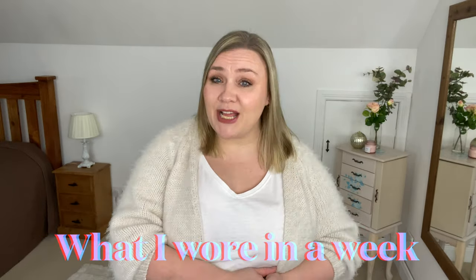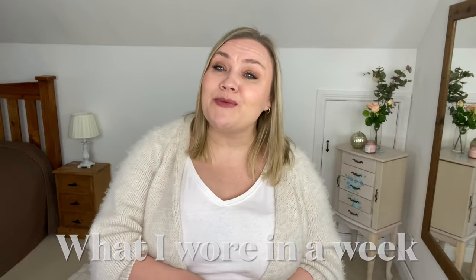In today's video we are doing some outfit inspiration - what I wore in a week. Hello and welcome to my channel. My name is Marlene and outfit inspiration is one of those things that is very highly sought after here on my channel. I constantly get requests for more outfit inspiration, especially to cover the apple shape body.